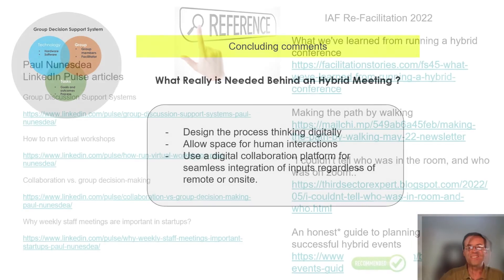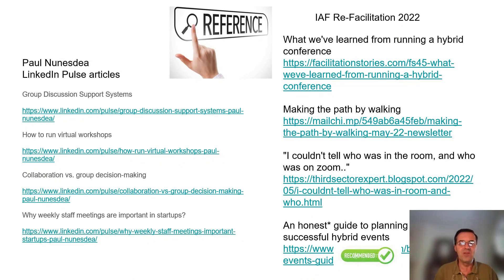Thanks for watching. Here are a couple of references that I leave you with — I hope you can access them at the end of the workshop.